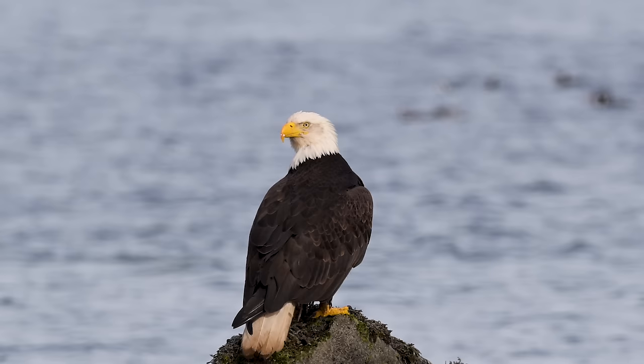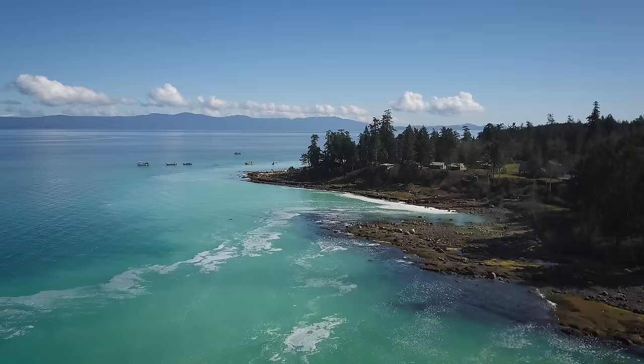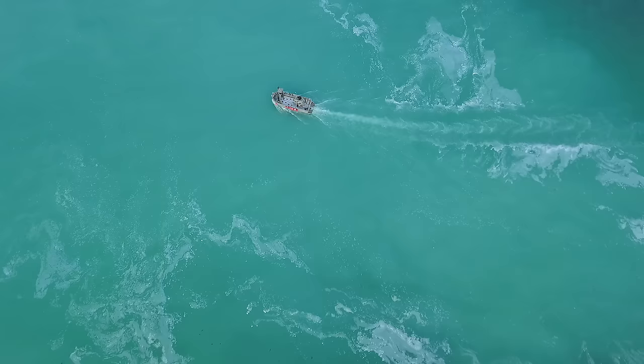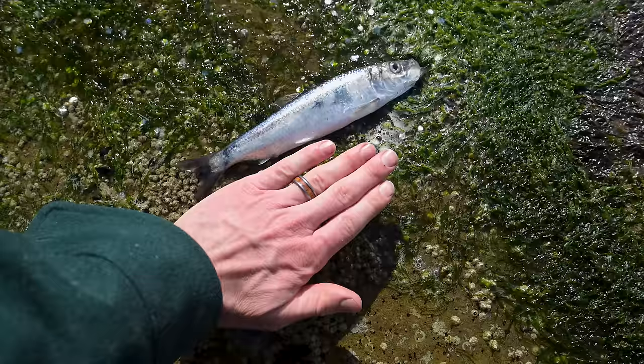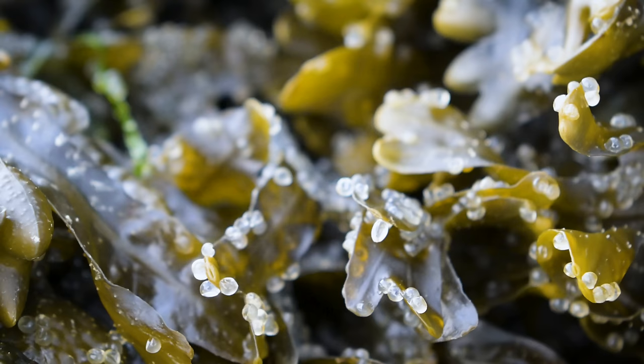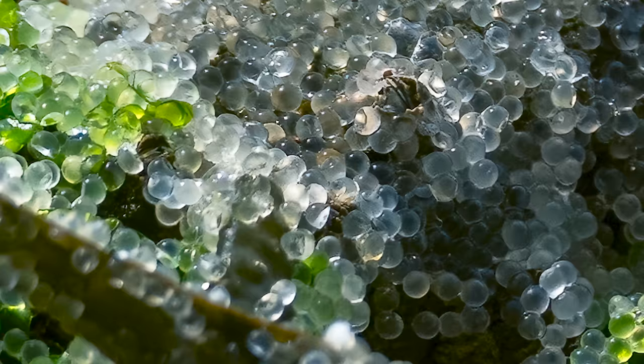These gatherings, where the herring release sperm and eggs, can be so dense that they're visible from the air and can cover large areas of the ocean surface. Now, unlike salmon, these fish can come back and spawn multiple times. They typically live about eight years on average, and the standard length is about 26 centimeters. One female herring can lay around 20,000 eggs, and in one cubic meter there can be six million eggs. You can see them here — they're really, really small, but there are thousands and thousands of them.